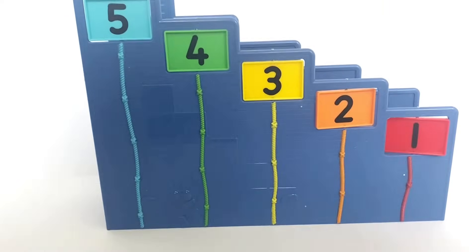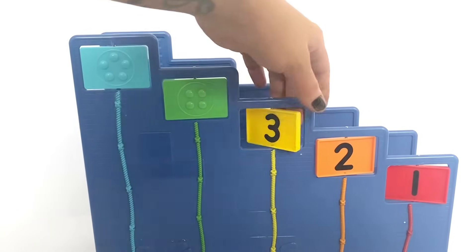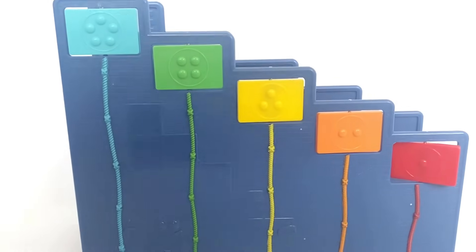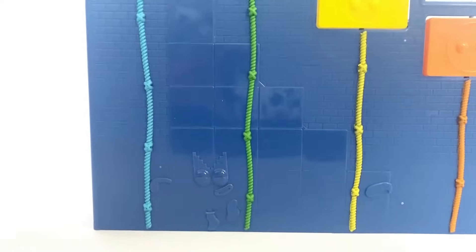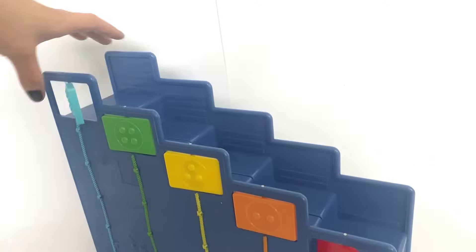On the top of the playset, numbers 5 to 1 swizzle round and they have dots with the amount on. They also have ropes that the NumberBlocks can pretend to climb up. The ropes have knots in them with the amount on. There is also NumberBlock 15 secretly edged into the side, as he is part of the Step Squad.